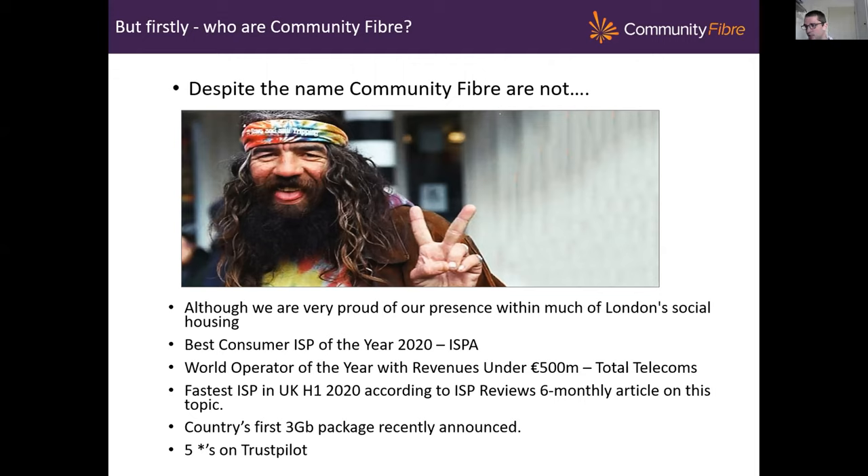A few weeks ago we did finally win an award — we actually managed to wrap up the Best Consumer ISP of the Year award, so I think our ex-CEO will be a happy man. Whether that was due to IPv6 I don't know, but I'd like to think so. We also got the World Operator of the Year award with revenues under 500 million, which was very nice. And we've recently announced a three gigabit package, which is the country's first, and we've got five stars on Trustpilot.